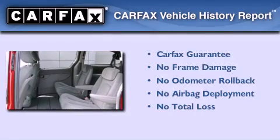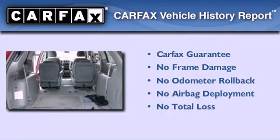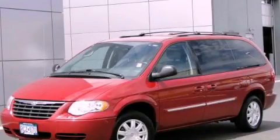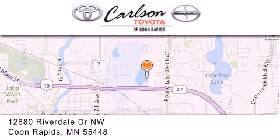Not to mention that this Chrysler qualifies for the Carfax buyback guarantee. Contact us today and schedule your opportunity to see this vehicle in person. Carlson Toyota is located at 12880 Riverdale Drive NW in Coon Rapids.